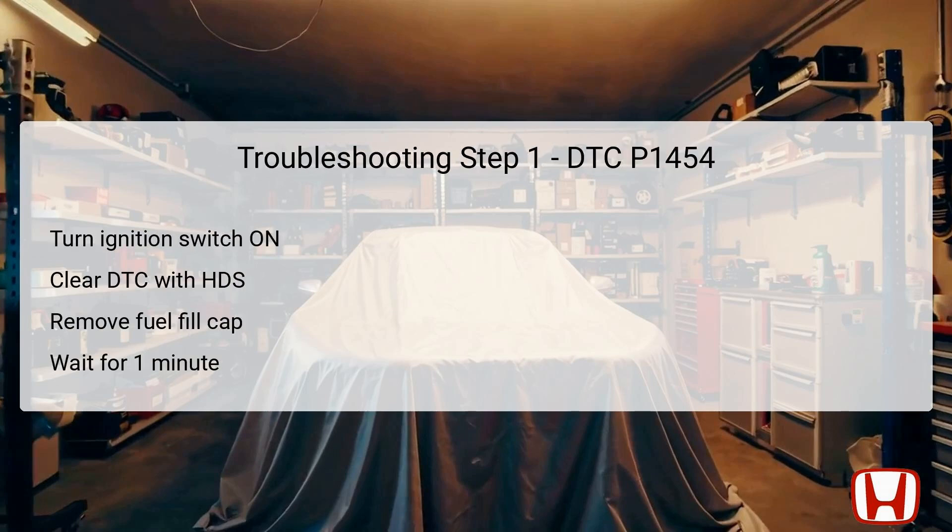In troubleshooting step one, start by turning the ignition switch to the on position without starting the engine. This powers the system and prepares it for diagnostics. Next, use the Honda Diagnostic System (HDS) to clear DTC P1454. Clearing the DTC resets the vehicle's monitoring systems and allows for fresh diagnostic readings. After this, remove the fuel fill cap to alleviate any pressure in the fuel system and allow accurate pressure readings. Wait for one minute to ensure that the system stabilizes, then turn the ignition back to the on position before proceeding.